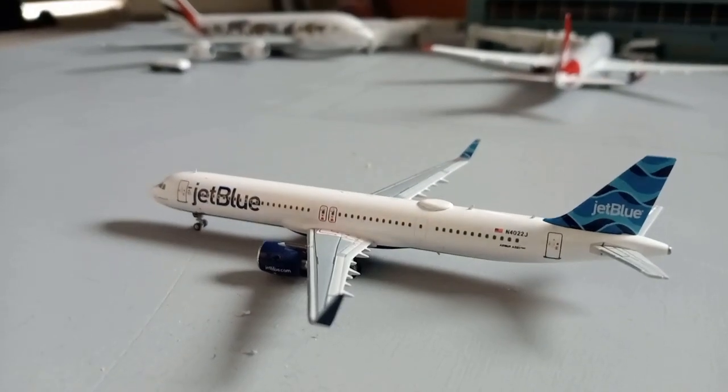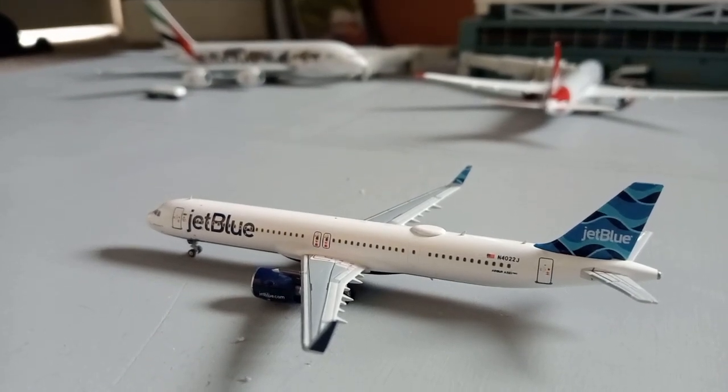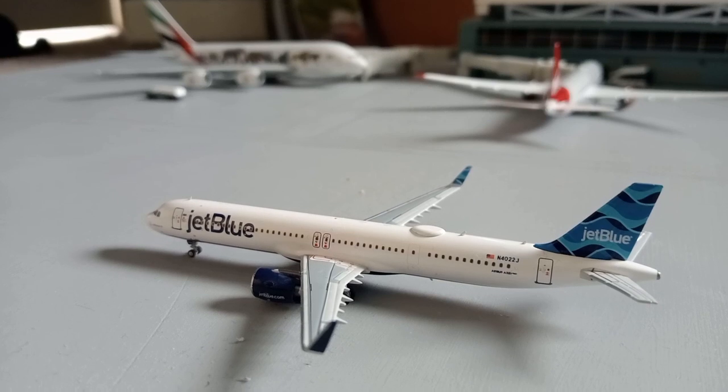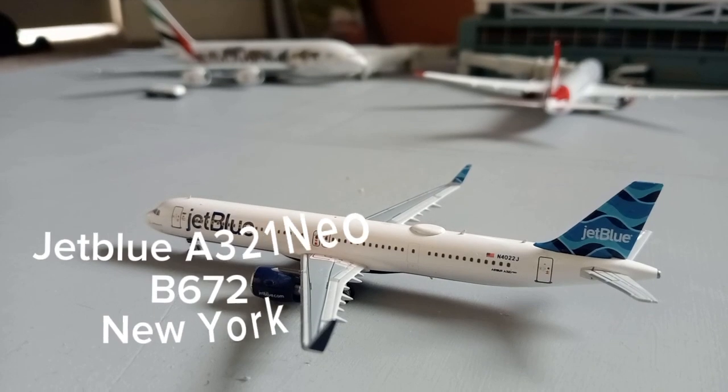And the newest model and the newest airline to the collection — we have this JetBlue Airbus A321neo. This has just arrived in and is taxiing out for service to New York JFK.